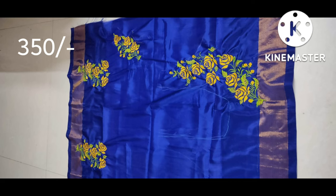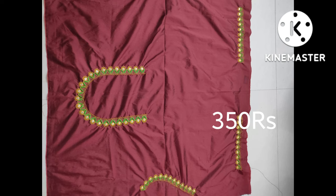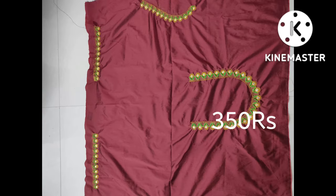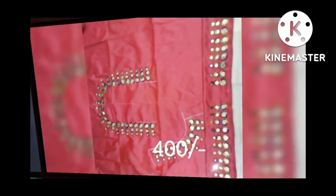Hi friends, welcome back to my channel Sujay Vlogs. In this video you will see computer machine embroidery. This is the latest trending machine embroidery at a very low price. This is the wheel shop — Chennupati Petrol Bank. If you go to the new shop, there are a number of varieties.